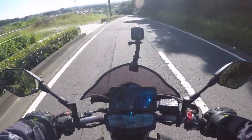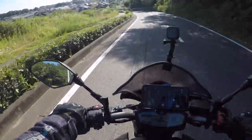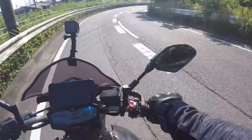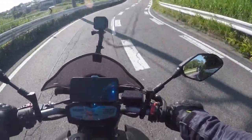Alright, good afternoon, good evening — K-Double-A-P-U-T in the house. Today we're going to take the Icon Air Flight Inky helmet on the highway and find out how noisy it can be.